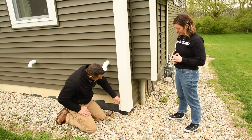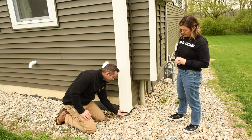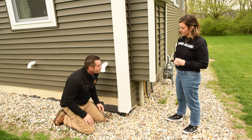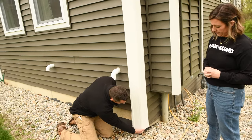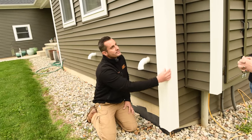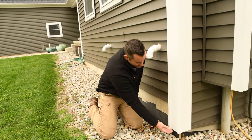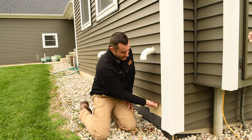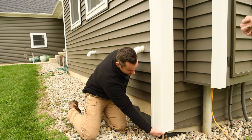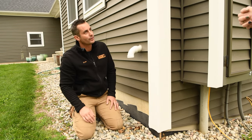Susan, we did find this on the home — it's nothing against the house, nothing that was done improperly. It is just an entry point that wildlife and rodents can exploit. Down here where they run this vinyl siding all the way up the home, there's no subsiding, there's no blockage. Over here I can't gain access, but wildlife can run up that entire corner all the way up into the soffit area, so this is definitely something we'll want to seal.